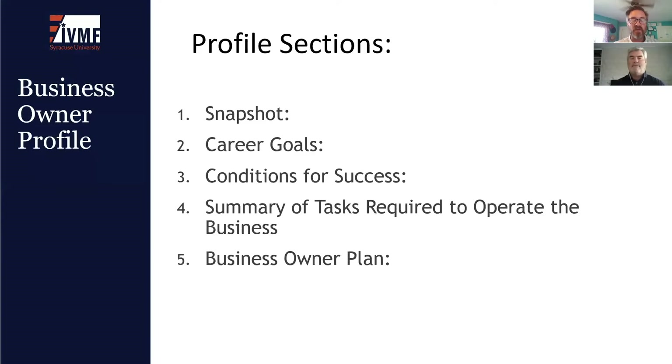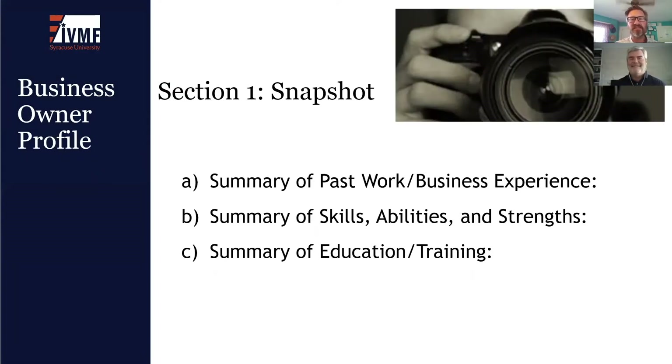You should have blank and model versions of the Business Owner Profile to review. Section one acts as providing background information for the business owner — it's called the Snapshot section and provides three summaries: a summary of past work and business experience, a summary of skills, abilities, and strengths, and a summary of education and training. Standard vocational training and testing such as psychometric tests or IQ tests are not used. The Business Owner Profile is a descriptive tool that yields the critical information needed to begin developing a plan for business startup and designing supports necessary for business success.